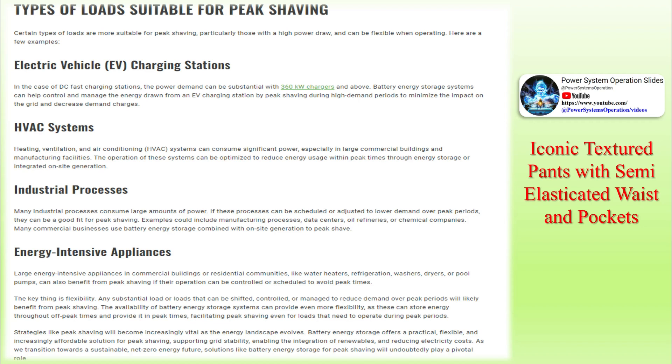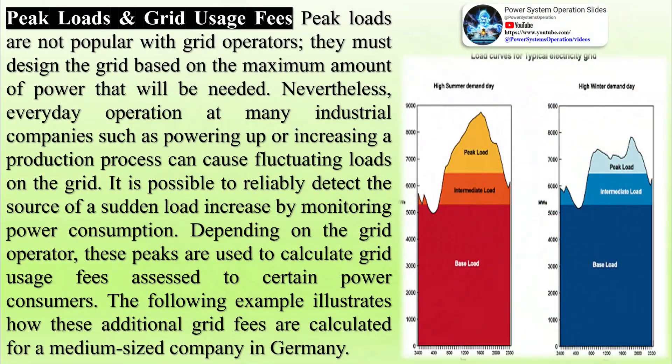Practical application of peak shaving: as the example shows, peak shaving makes sense to avoid peak loads and keep grid usage costs low. Peak load monitors track and regulate a predefined peak load every quarter of an hour. If the monitor predicts that the accumulated peak load will exceed a certain threshold in the next quarter-hour interval, certain power consumption processes are reduced. This allows a company to determine and influence its maximum power consumption.